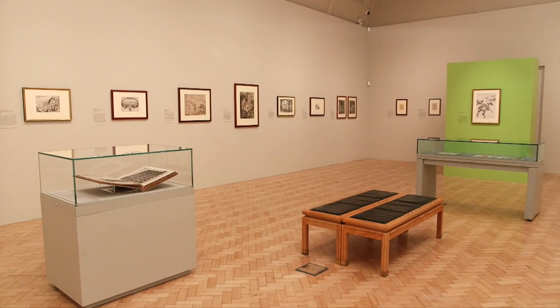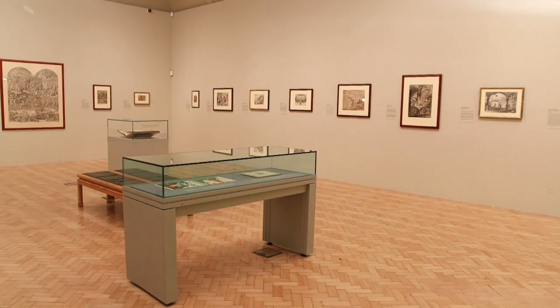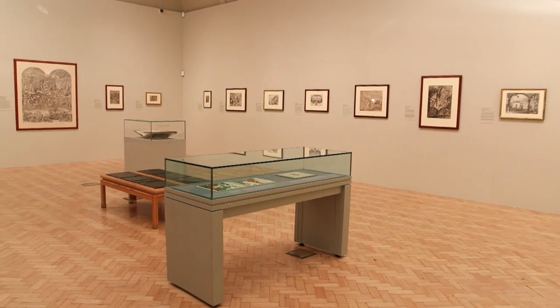The collection comes to us principally from three donors: Sir Robert Witt, Count Antoine Zeilern, and Samuel Courtauld himself. As a university collection, it has also played a major role in educating future art historians.